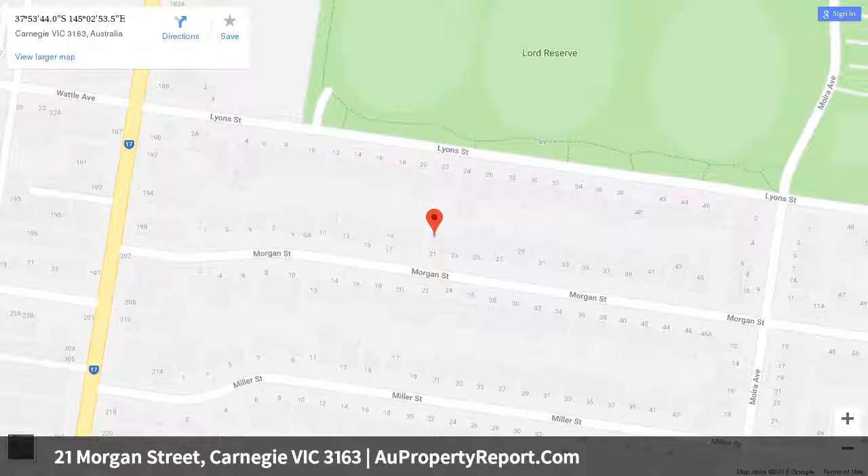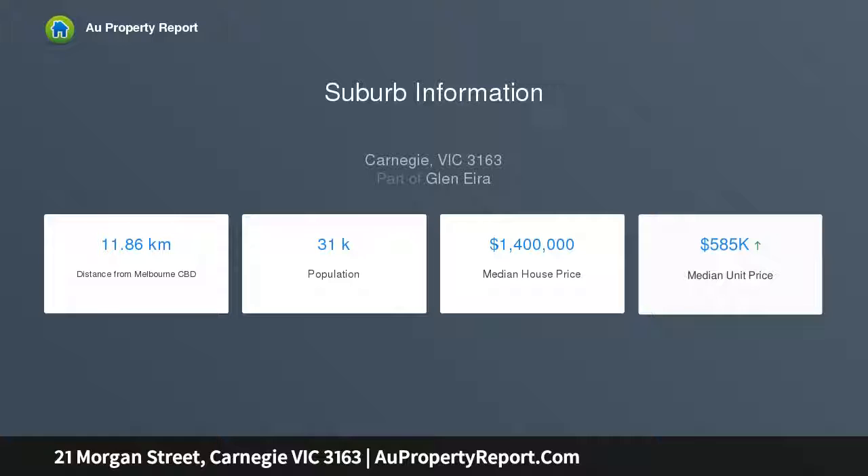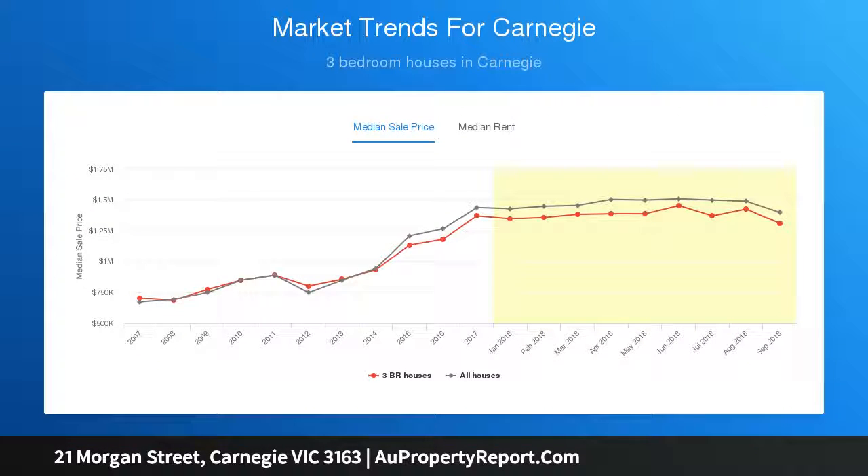The stunning north-facing open plan entertaining area features an awe-inspiring rake ceiling over the living area, a luxury stone kitchen with butler's pantry and 900mm SMEG appliances, and stacker sliding doors to the honed bluestone alfresco area in the designer landscaped rear garden.